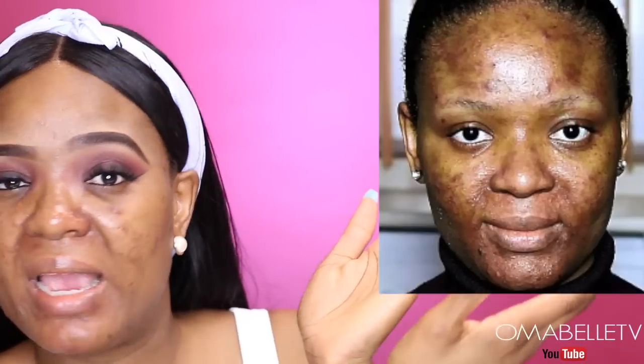When I started this channel, acne used to be one of my major topics. Most people back then always related to me when it came to acne, because I used to have terrible acne. I'm going to insert a picture right here of one of my old photos when I used to have terrible chronic acne, so you guys will understand what I'm talking about.